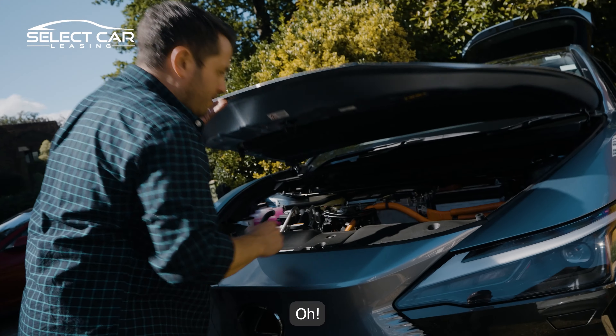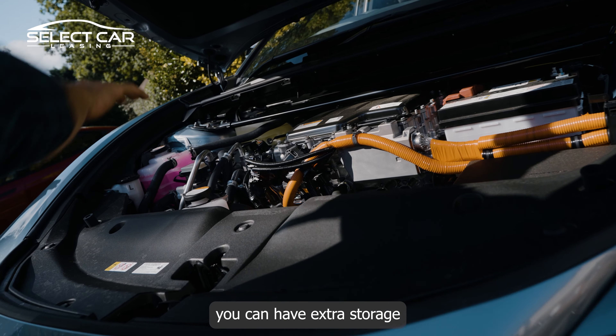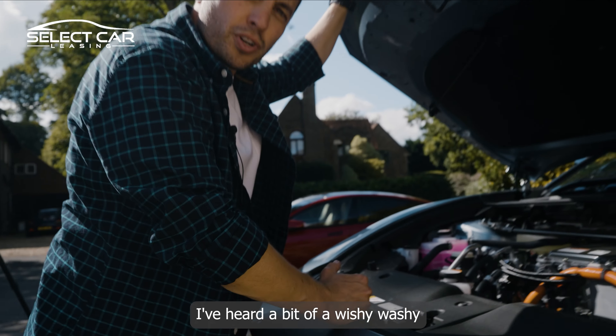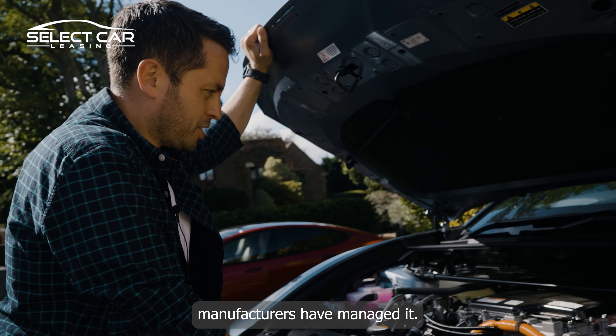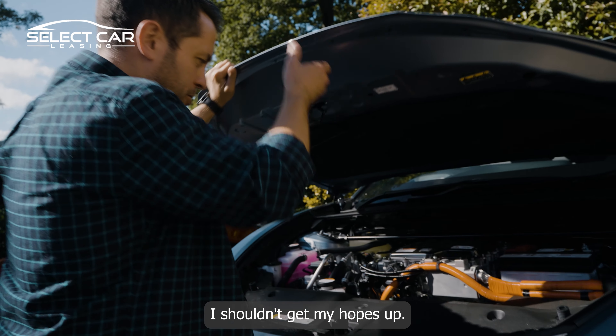There's no frunk — which is basically where you can have extra storage for your cables and things like that. I've heard a bit of a wishy-washy excuse why they haven't put a frunk in here. I just don't understand why other car manufacturers have managed it and someone as big as Toyota Lexus hasn't.